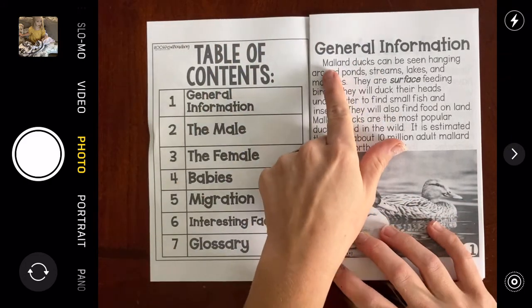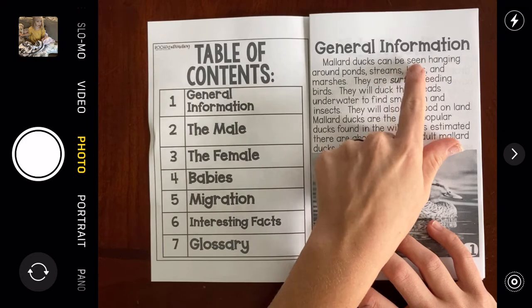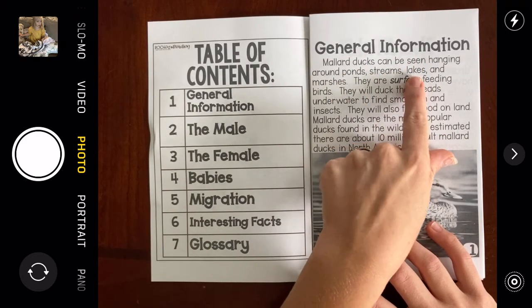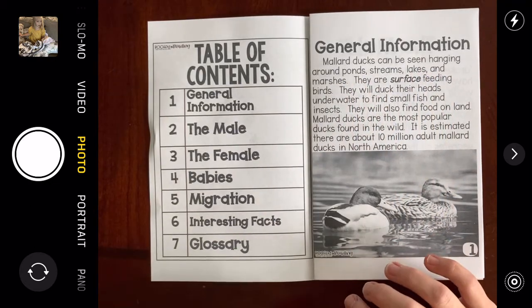General information: Mallard Ducks can be seen hanging around ponds, streams, lakes, and marshes.